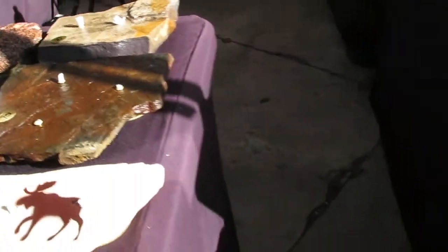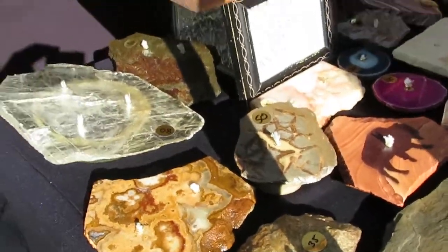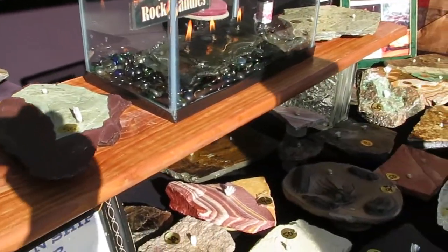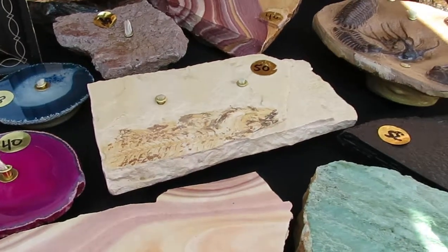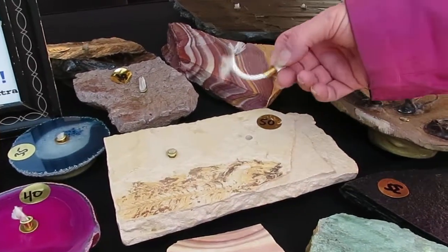They're oil candles that you refill over and over again. The wick on the candle is made from fiberglass. It's not the wick that burns — it's the oil that burns. So you're never going to need a new wick. It's a forever candle. Each wick has its own reservoir underneath, and that's where the oil goes into the candle. You fill from the top, removing the wick and the brass fitting.